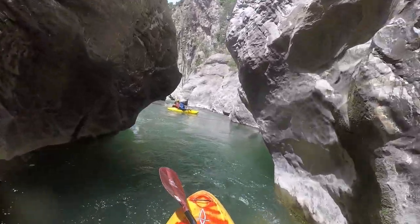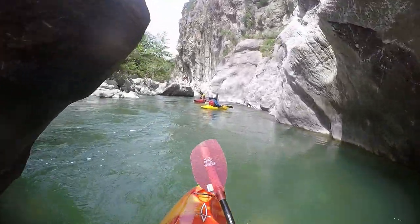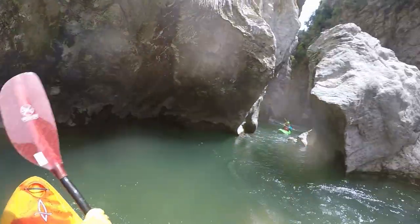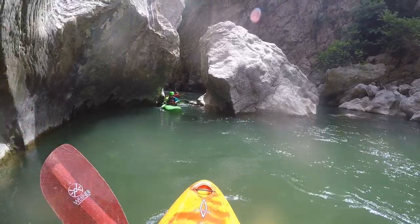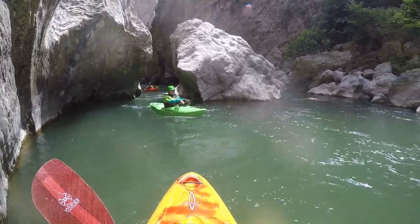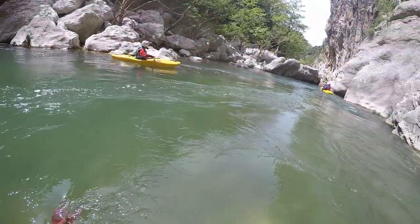From here on out the difficulties become a bit easier, but at times the way between the huge boulders is not always clear. The put-out is shortly after the gorge opens up.